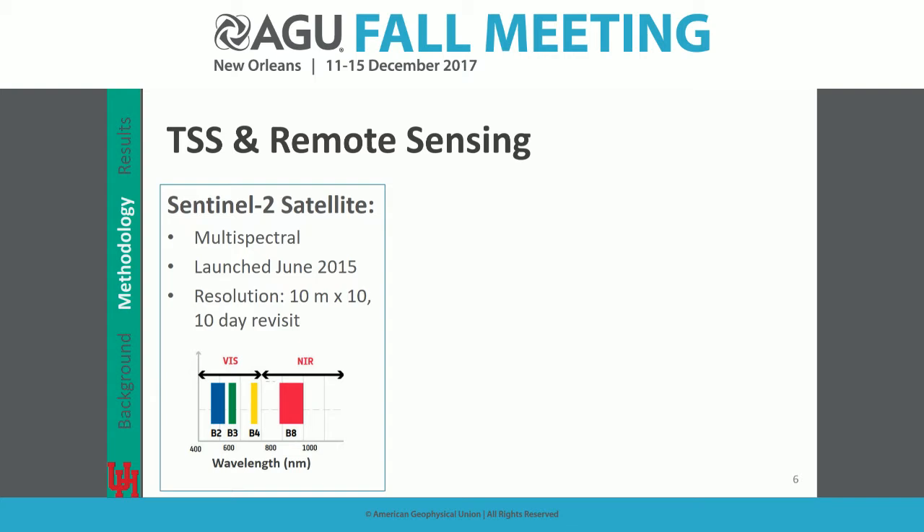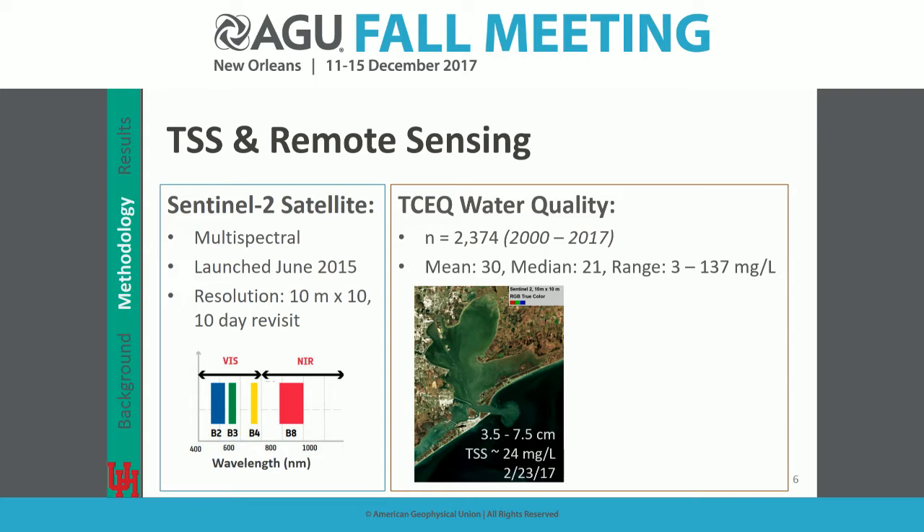To assess this remotely, we chose Sentinel-2, launched in 2015, focusing on the high-resolution visible and near-infrared bands. In our area it has a 10-day revisit frequency. We coordinated this with the State of Texas Surface Water Quality Monitoring system, which has over 2,300 measurements of TSS from 2000 to the present. Our mean concentration is 30 milligrams per liter, and it has reached up to 130 milligrams per liter in the past.